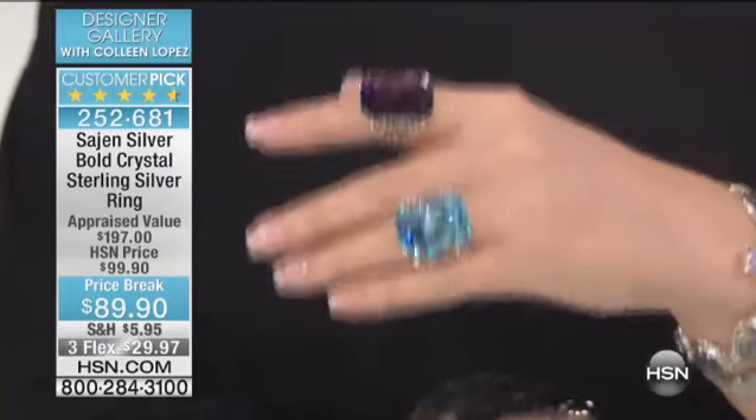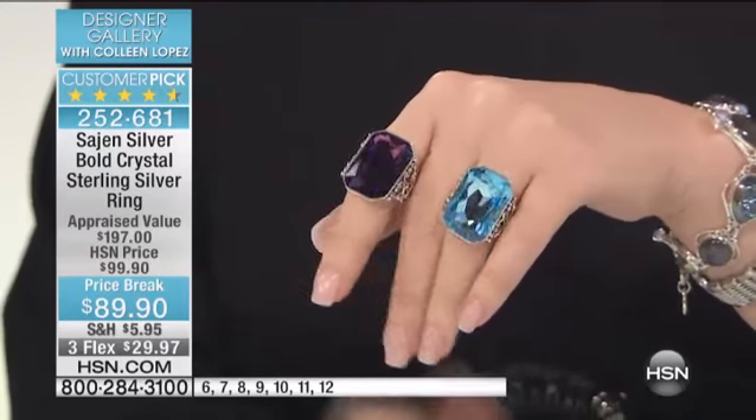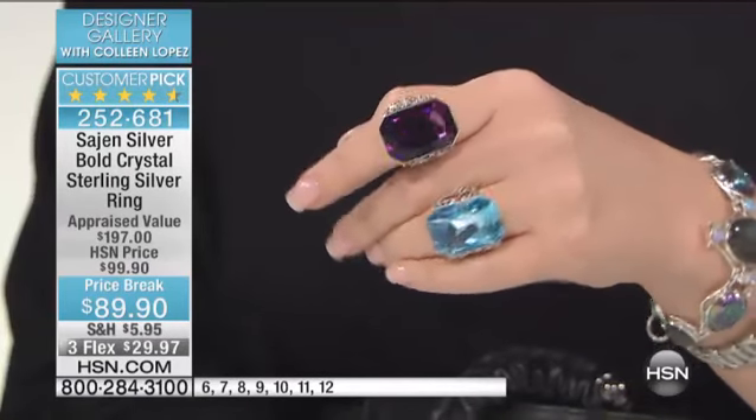Gorgeous. All sterling silver, all handcrafted. Look at the colors. It's fall-off-the-chair, dive-into-a-pool beautiful. Just fall in love with that deep royal purple.